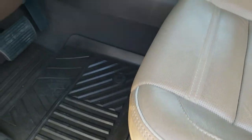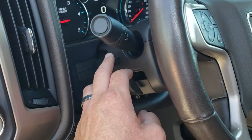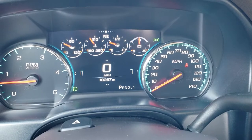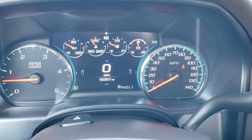All-weather floor mats, auto headlamps, turn dial four-wheel drive, factory brake controller, tilt and telescopic steering wheel. As we hop inside the truck, you can see this one has 18,267 miles. You get the digital instrument cluster with the compass display and digital speedometer.